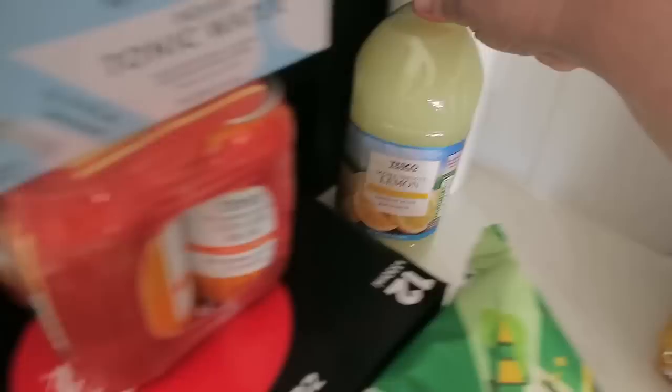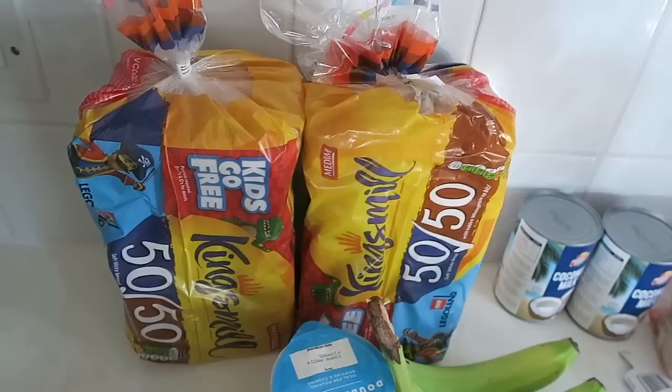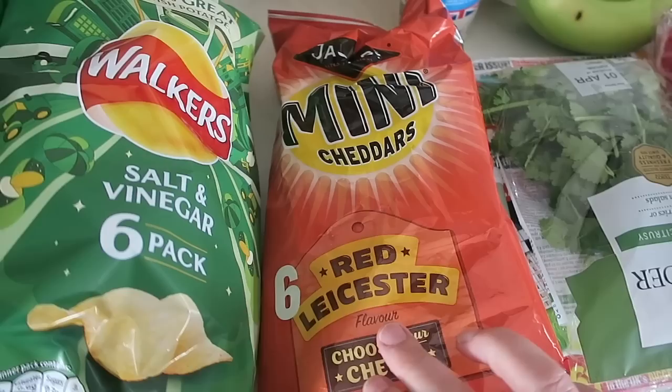William and I both drink Coke Zero, just one a day. Lemon squash, double strength lemon squash. Two loaves of Kingsmill 50/50 bread — that's the half white, half wholegrain — one for now and one for the freezer. Then we've got a six-pack of Walkers salt and vinegar crisps, some Club mint biscuits, and a six-pack of Red Leicester mini cheddars. I haven't had the Red Leicester ones before — I heard someone on YouTube saying how nice they were so I thought I'd give them a go.